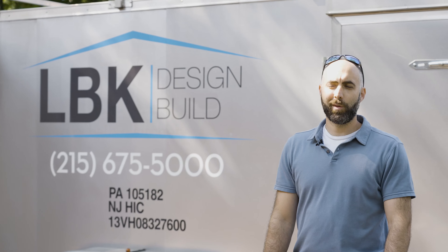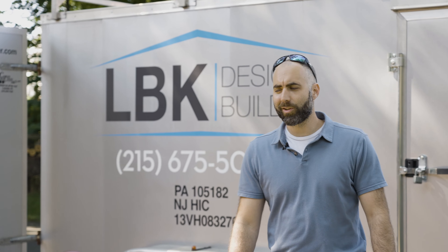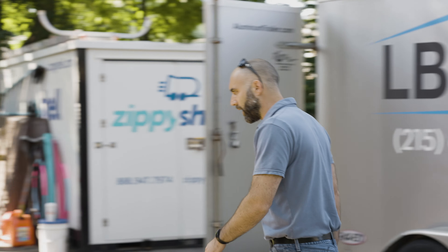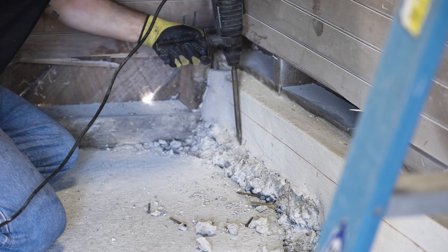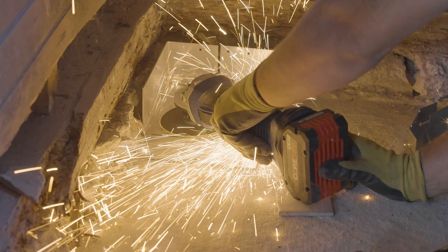Hey guys, I'm Ben with LBK. We're super excited today — we're starting the first phase of our carriage house project. We've got our guys in here working on footings. We're going to be putting in three new beams to support the second floor, so you can take a look and see what that process looks like.